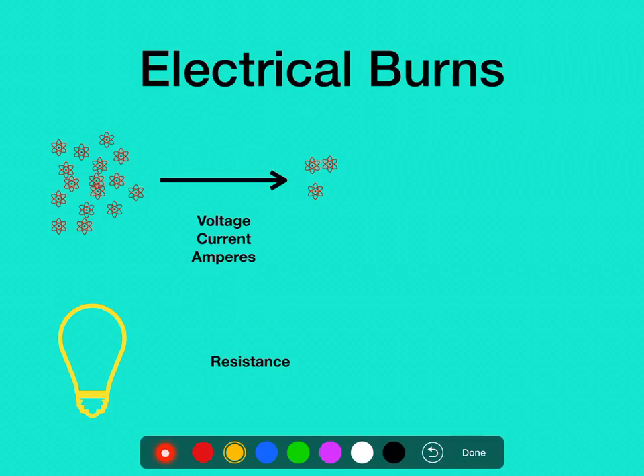As electrons flow through something, if there's a greater flow of electrons than the material can handle, there's some resistance — and everything has some version of resistance. Copper is probably one of the lowest resistance substances out there, which is why we use it for wiring. Skin has a pretty variable resistance. If it's fairly dry, thick, and calloused, it can be very resistant to electricity. If it's a wet or moist area like the palms of your hands or around your mouth, the resistance isn't as great. That's why kids who bite down on electrical cords tend to have severe burns around their mouths.